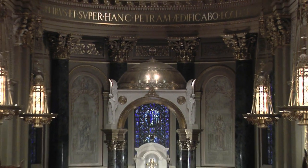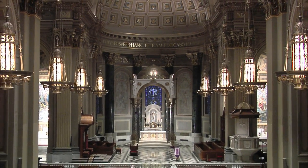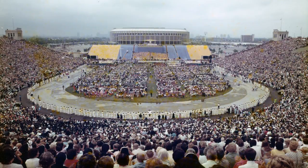Completed in 1864, it was raised to the status of a minor basilica in 1976 by Pope Paul VI in recognition of its role in the 41st International Eucharistic Congress held in Philadelphia.